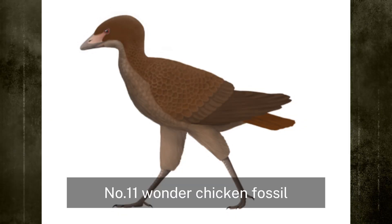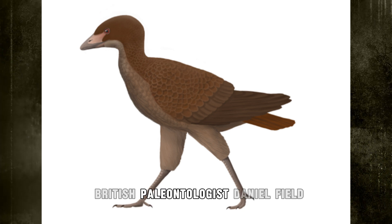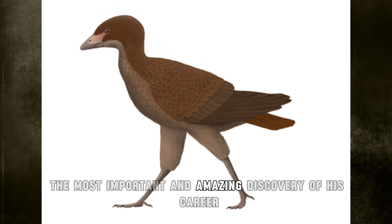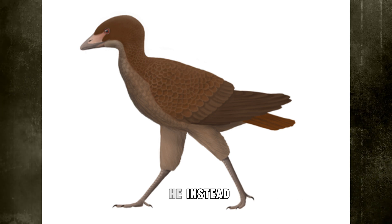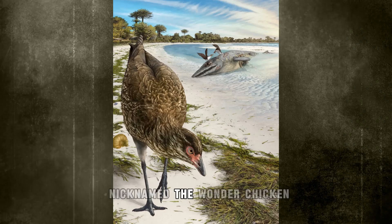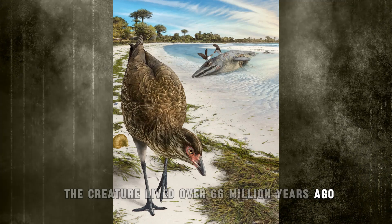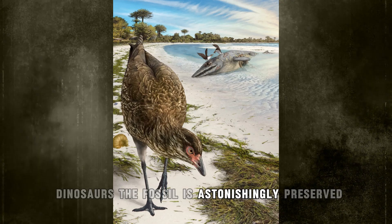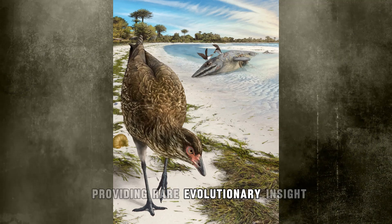Number 11: Wonder Chicken Fossil. In March 2020, British paleontologist Daniel Field of the University of Cambridge made what he called the most important and amazing discovery of his career in Belgium. While investigating for dinosaur fossils, he instead uncovered the oldest known fossil of a modern bird. Nicknamed the Wonder Chicken, the creature lived over 66 million years ago — about a million years before the asteroid that erased dinosaurs. The fossil is astonishingly preserved, with the nearly complete skull providing rare evolutionary insight.